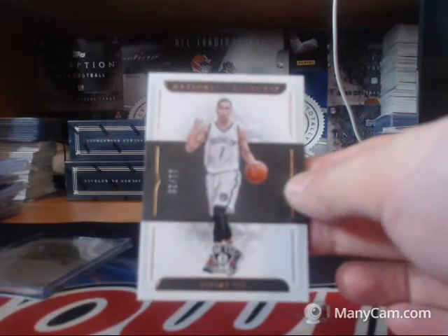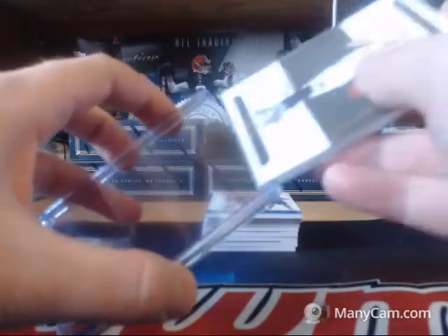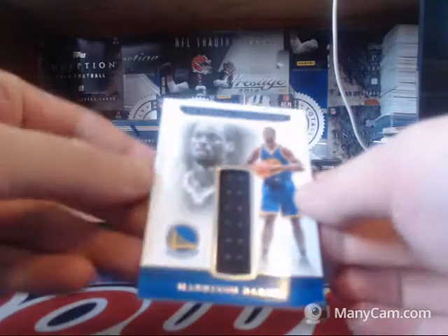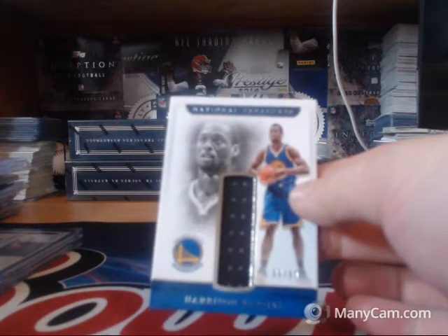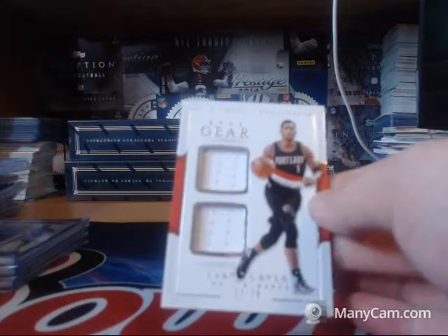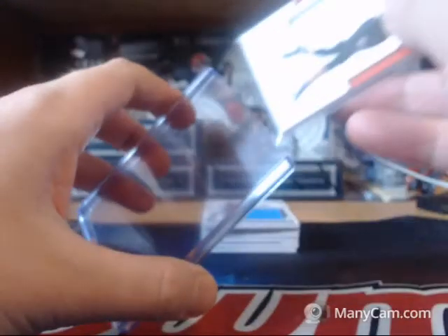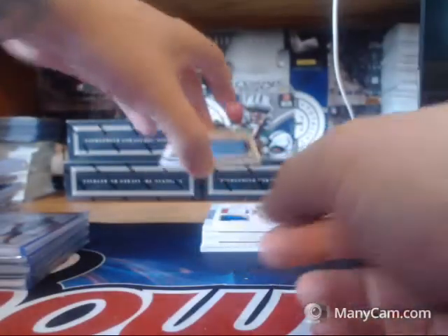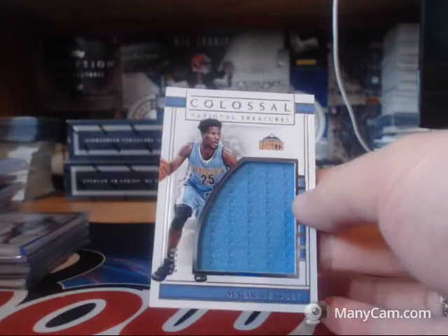Base card 11 of 25 for the Brooklyn Nets, Jeremy Lynn. Warriors 8 of 99, Harrison Barnes. 11 of 75 for the Blazers, Evan Turner. Looks like 9 of 25 for the Nuggets, Malik Beasley.